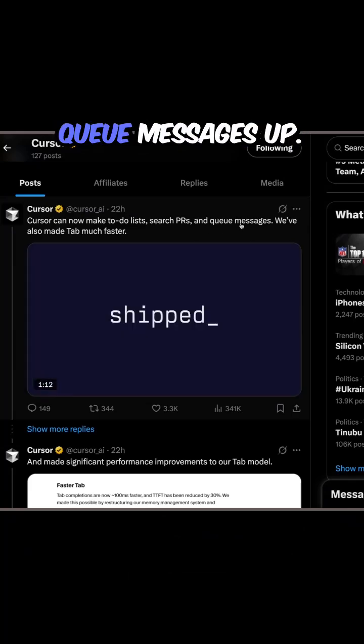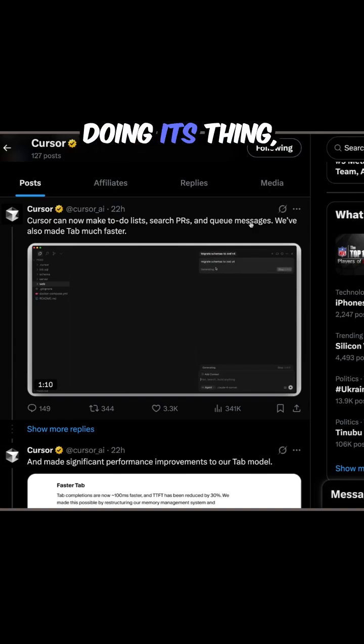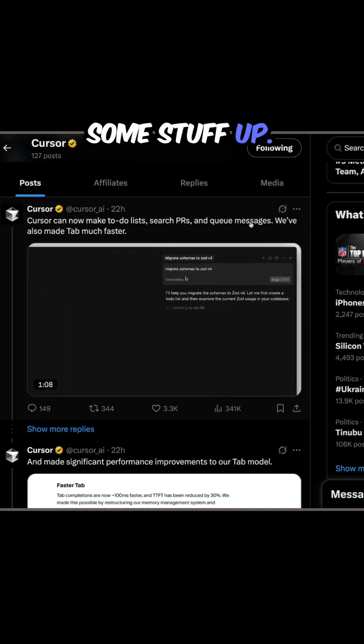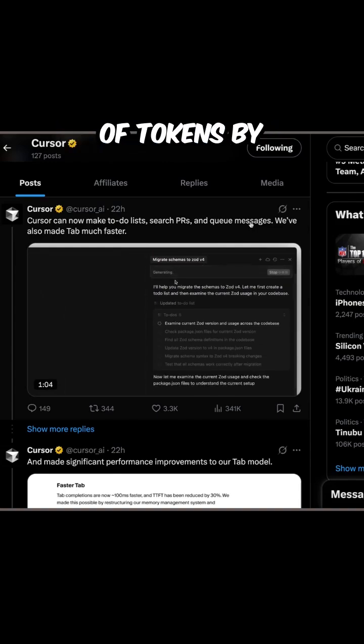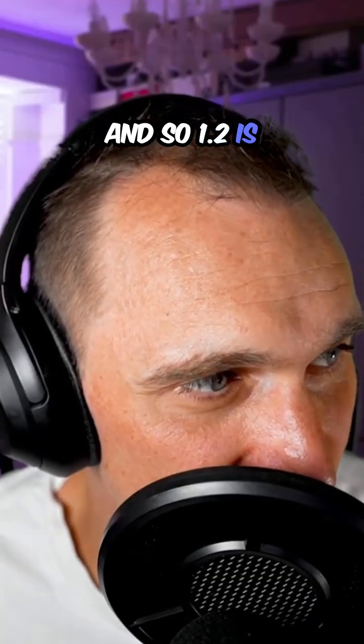You can search pull requests, you can queue messages up. So while it's doing its thing, you can line some stuff up. I hope that all gets sent as one prompt because you can save a lot of tokens by making sure that everything's in one prompt. And so 1.2 is pretty good.